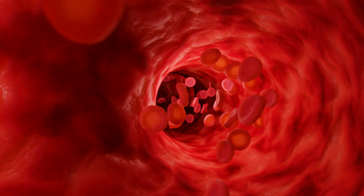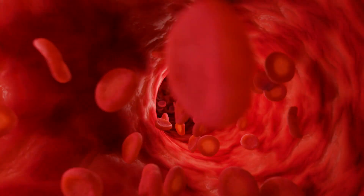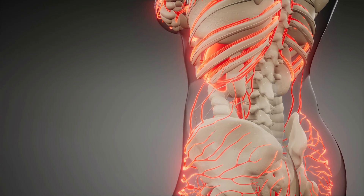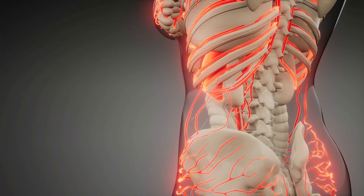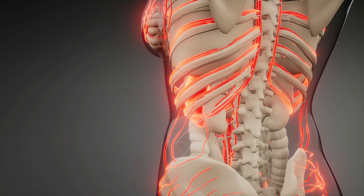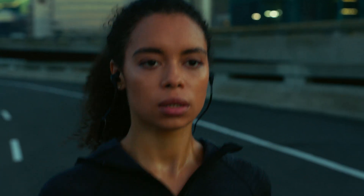When adrenaline is released in large amounts, it boosts your heart rate, which then sends more blood to muscles and organs, helping your body react quickly. It also causes your airways to open up and stimulates the release of glycogen from the liver, so you have better oxygen intake and a quick source of energy. It also narrows blood vessels in non-essential areas like your skin and digestive system to redirect blood to more vital organs like your heart and muscles.